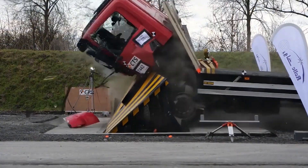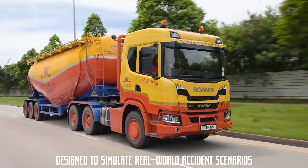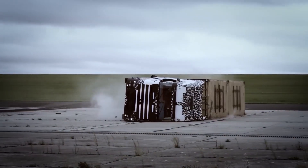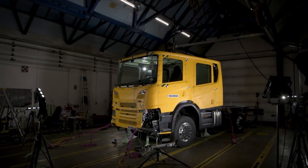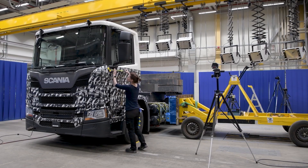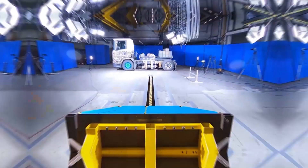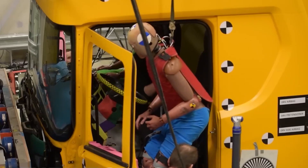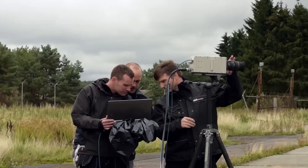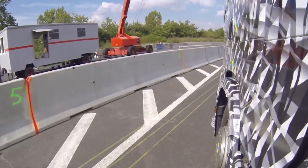A Scania crash test isn't just about ramming a truck into a wall. It's a precisely orchestrated event designed to simulate real-world accident scenarios. These tests provide invaluable data that engineers use to refine and improve vehicle safety. Before a truck is sent hurtling into a barrier, a massive amount of preparation takes place. Engineers meticulously outfit the vehicle with sensors that measure everything from impact forces to how the structure bends under pressure. Then come the crash test dummies — high-tech mannequins equipped with sensors that mimic the human body, recording the effects of a collision on actual passengers. Depending on what safety aspect Scania wants to test, different types of collisions are simulated.